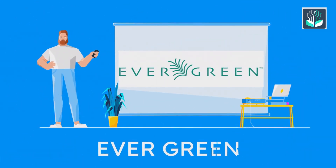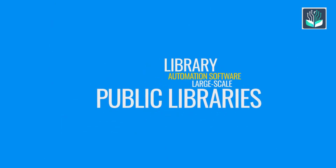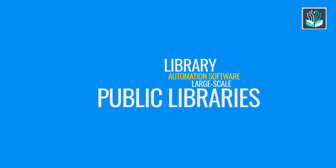Evergreen is a public library automation software. This library management system is specifically aimed at large-scale public libraries.